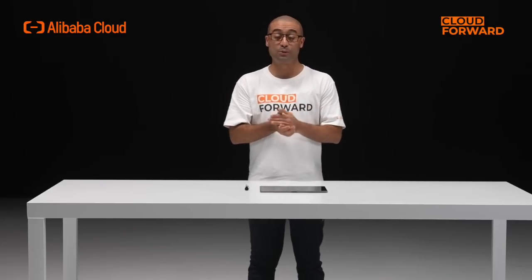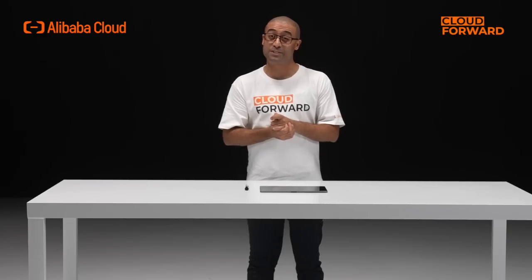Hello and welcome to this episode of Cloud Forward. Today, let's dive deep into Alibaba Cloud's Pangea Liquid Cooling Infrastructure Solution.